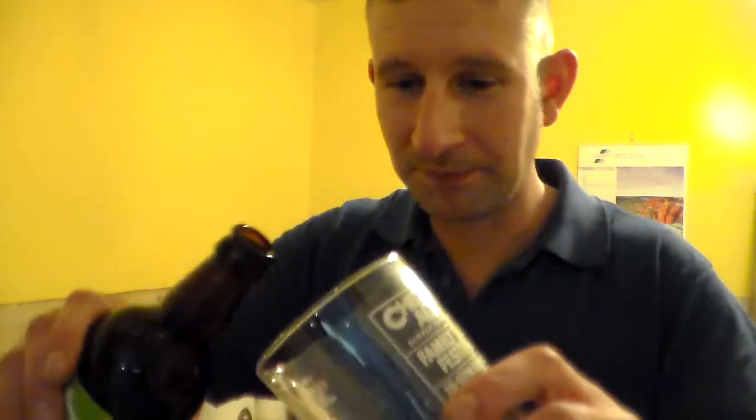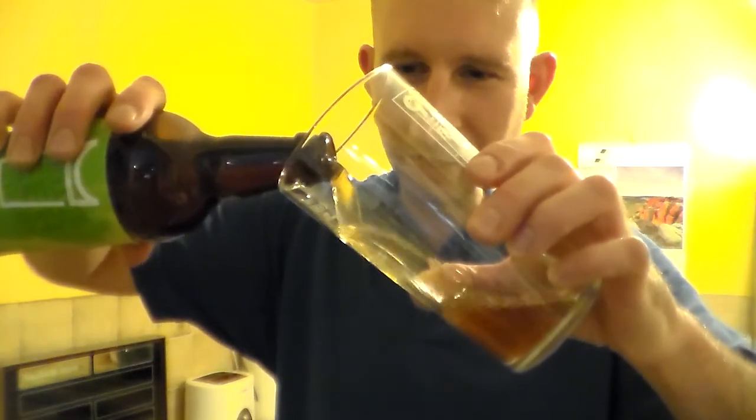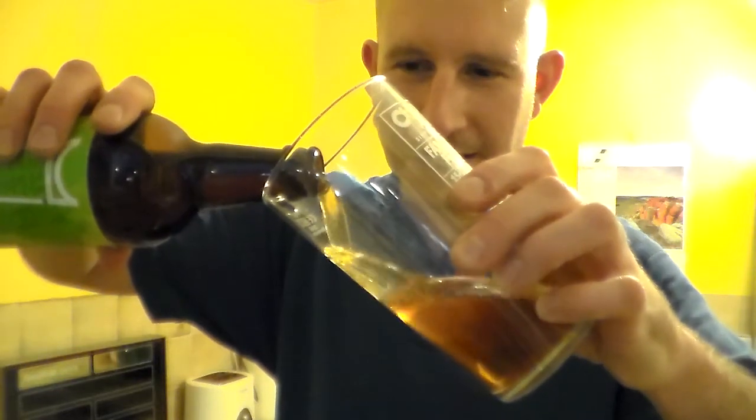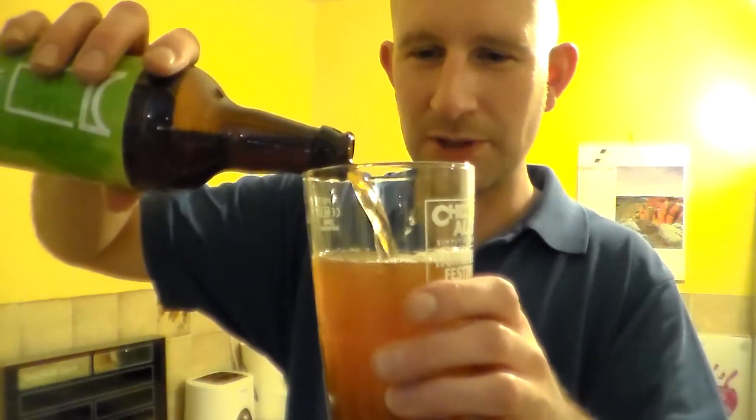I didn't get a glass, which was a shame. So I've got my Cheddar Ales one. Slowly building up quite a nice collection of glasses, but the trouble is there's so many beers. You drink so many beers you can't have a glass for every beer — it's impossible.